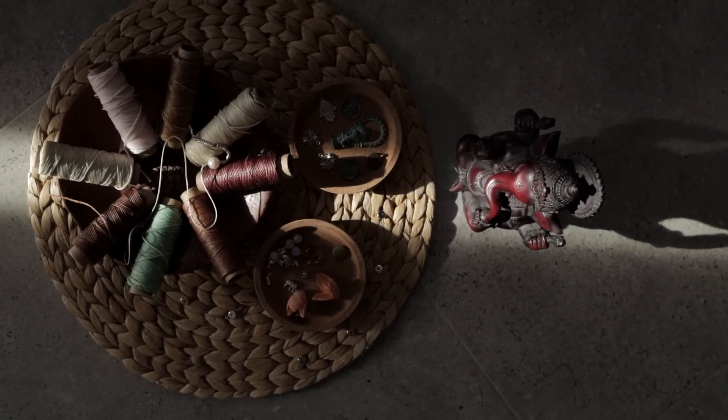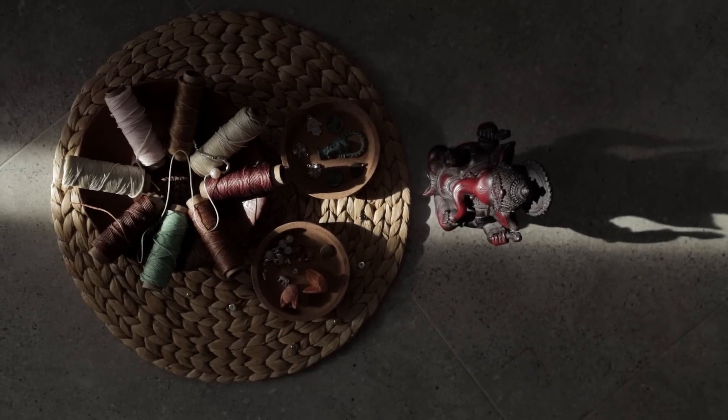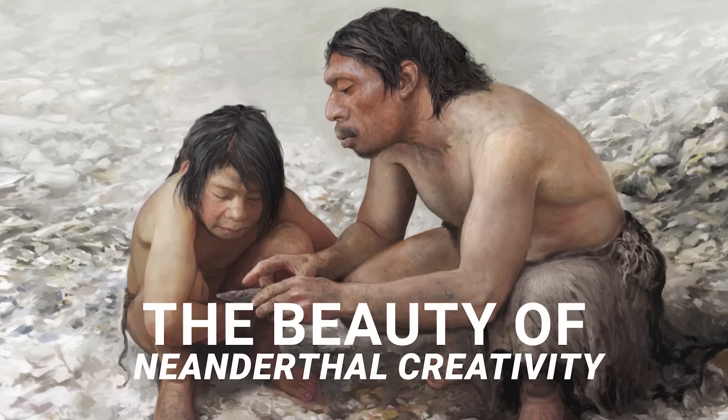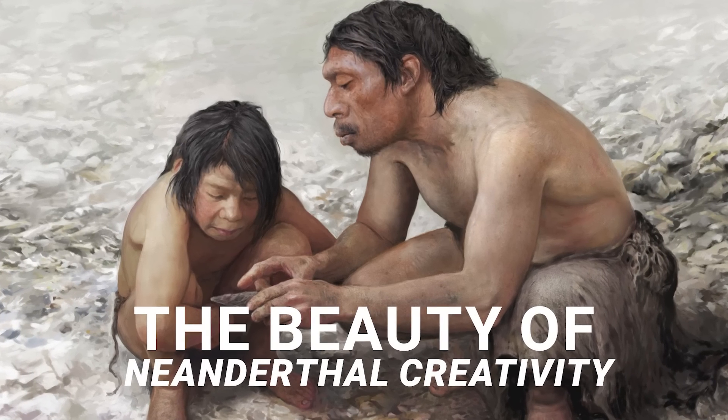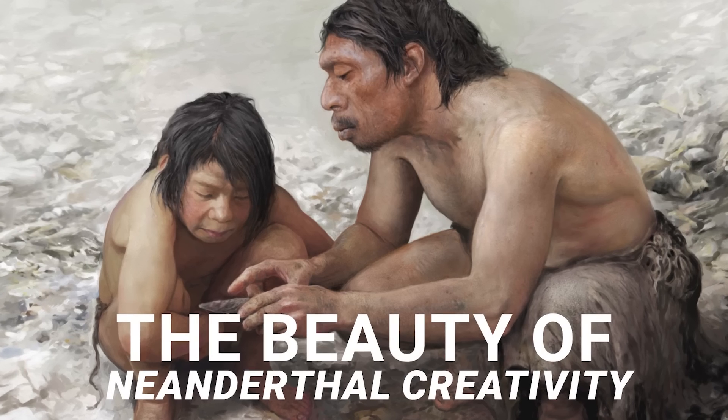Although this is the oldest direct evidence of cordage, there is older evidence that exists in the form of jewellery. In my last video, we discussed the findings of both eagle talons and seashells, which were both from separate sites.